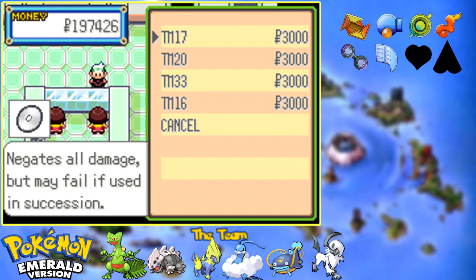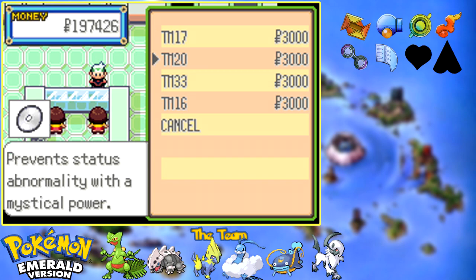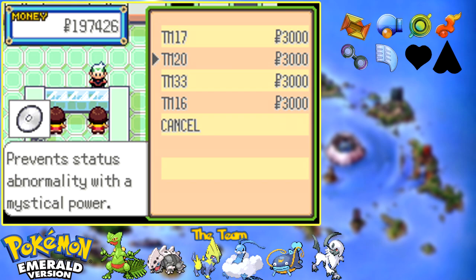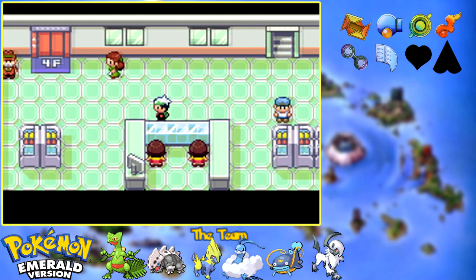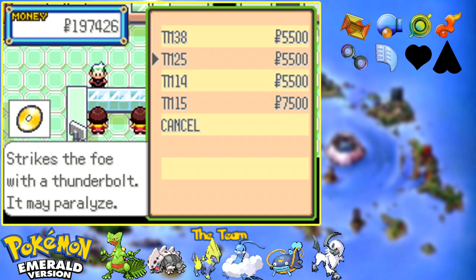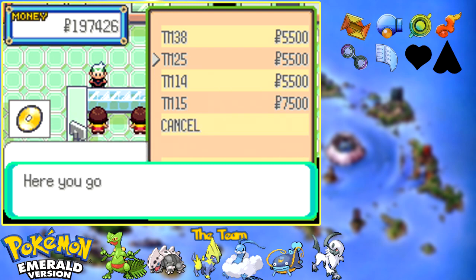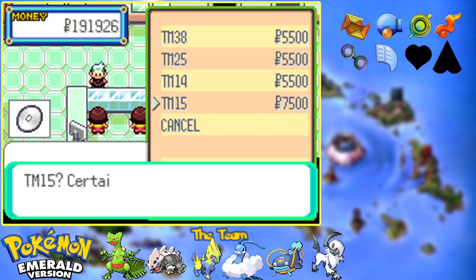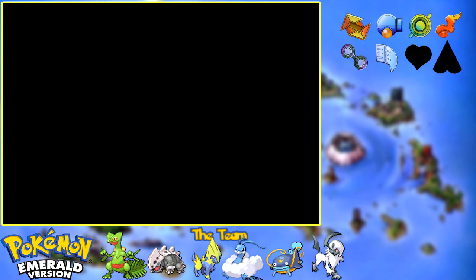This one right here is the TM floor. Right here we have TM33, which is reflect, and TM20, which I want to say is safeguard. If you need any of those kinds of moves, that's your place to get it. This is where you're going to get actual attacks - TM38 which contains Fire Blast, TM25 which contains Thunder, and I am going to grab one of those. We got TM14 which contains Blizzard, and TM15 which contains Hyper Beam, and I am going to grab one of those as well.